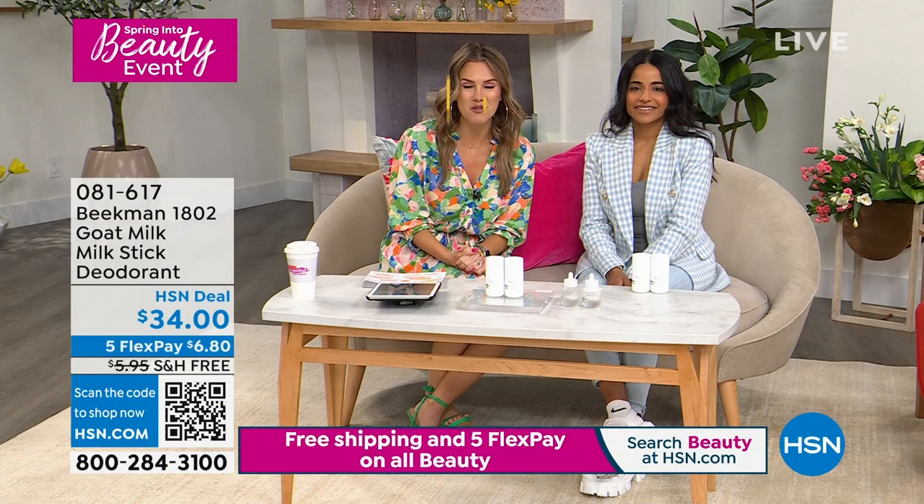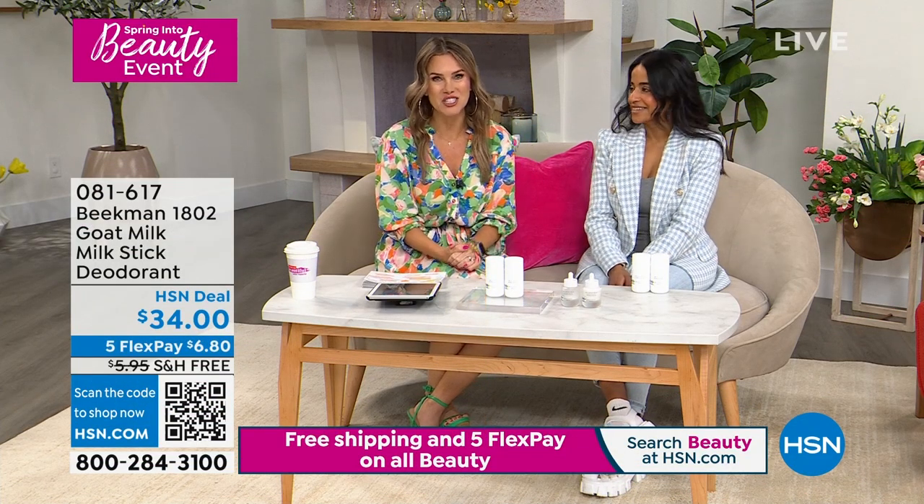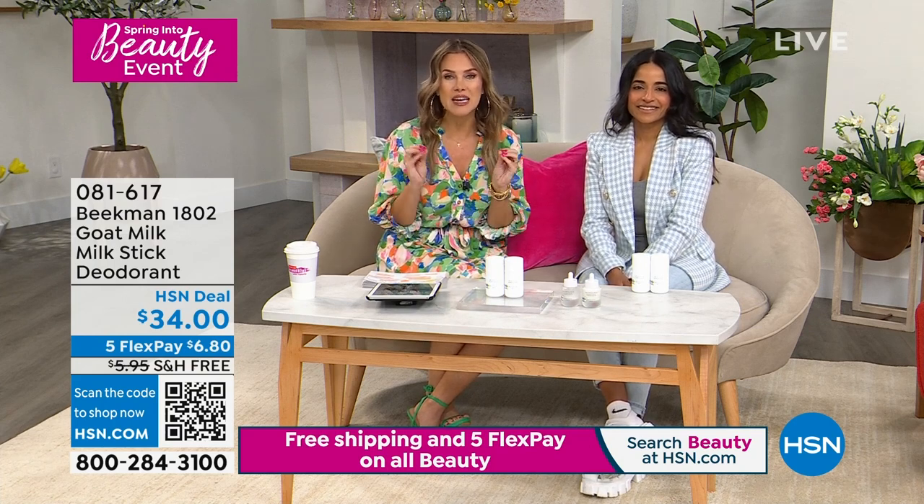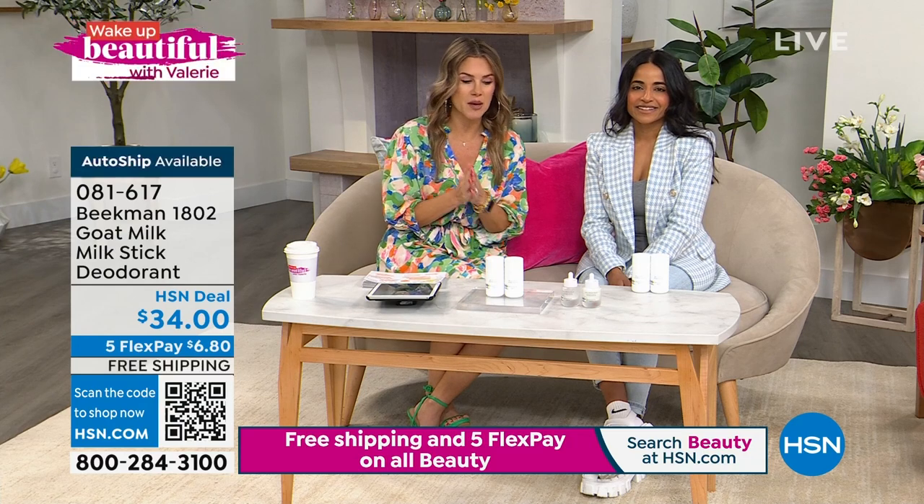Spring into Beauty — it's a 24-hour event and we're delighted to be able to bring it to you. My name is Valerie Stapp. All of our beauty is on free shipping and handling for 24 beautiful hours, and we've got five interest-free credit card payments.